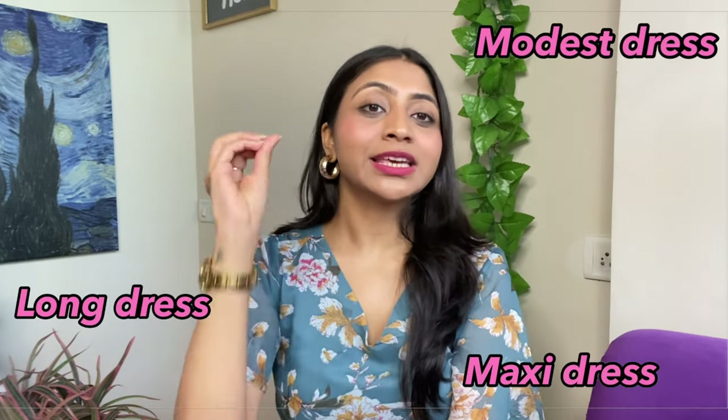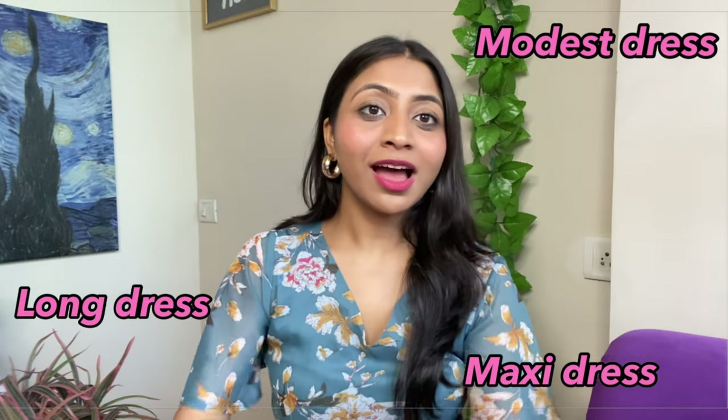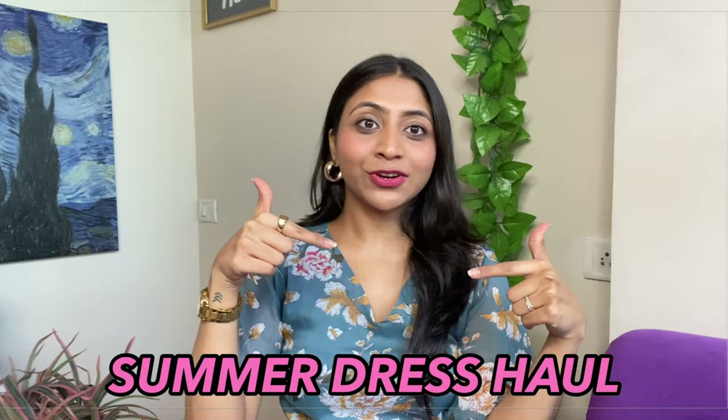Hi guys, this is Vidi. Welcome and welcome back to my channel. You have requested modest dresses, long dresses, and maxi dresses, and finally I have done all your wishes in today's video.